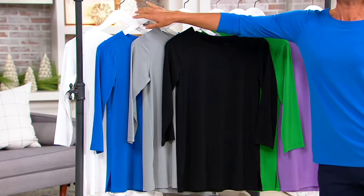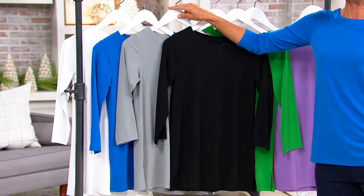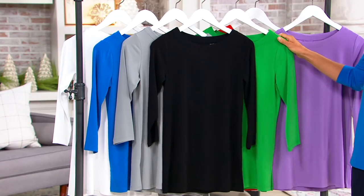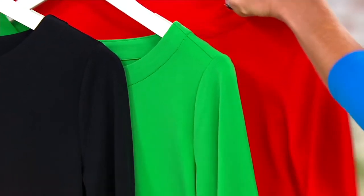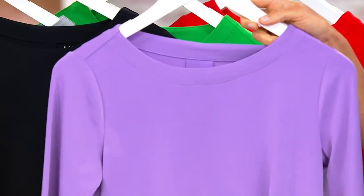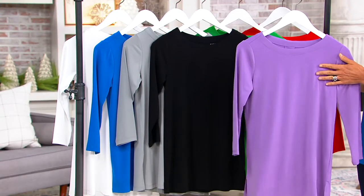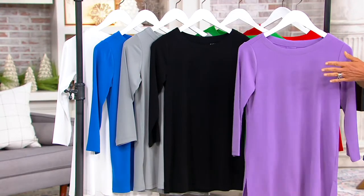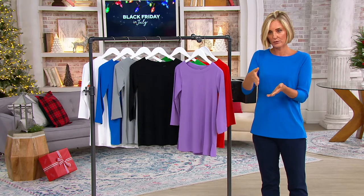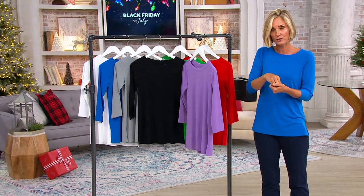Here are your color choices: white, vivid blue, black, gorgeous clover green — just so stunning — poppy red, and bright orchid. Orchid is gone in extra-extra small through 5X. We have a little bit left in extra small in the regular and petites. Petite black is gone in extra-extra small through medium. 5X is also gone. 4X is also gone. A little bit left in extra large through 3X.